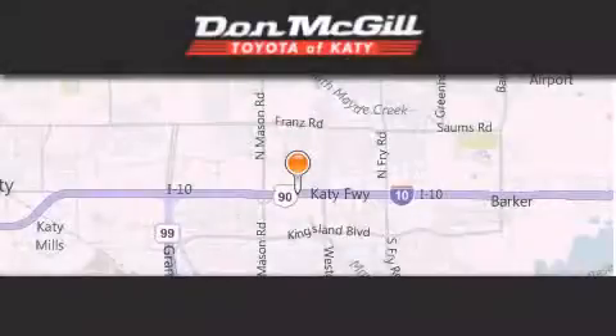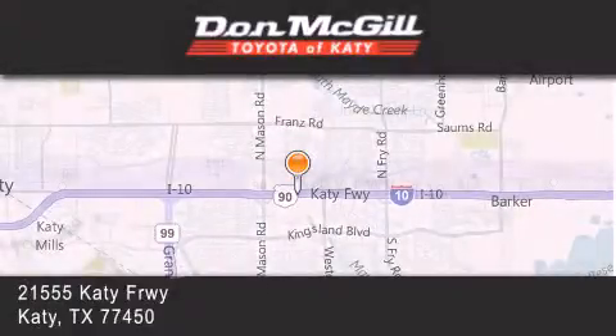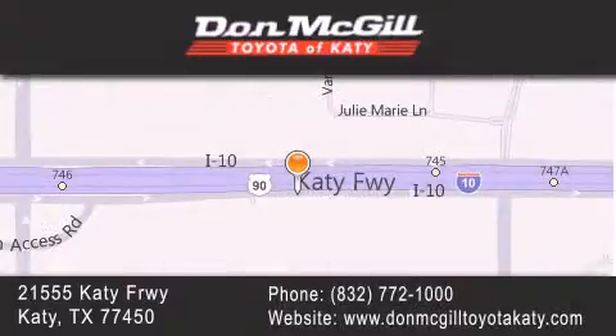Don McGill Toyota of Katy is located at 2155 Katy Freeway in Katy. Our goal is to exceed all of your expectations to ensure that you'll return for future visits. Thank you for having us.